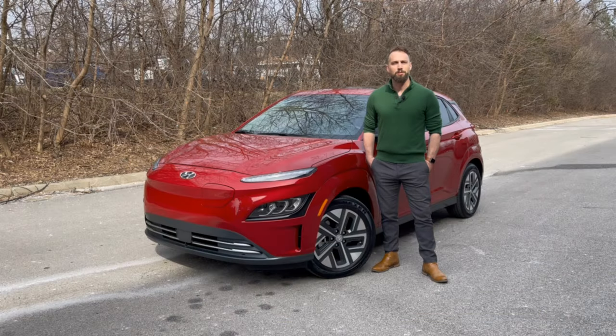The Kona Electric comes in two different trim levels known as the SEL and Limited. SEL models start at $34,000 while the Limited comes in at $42,500. This model here is the Kona Electric Limited that clocks in just under $44,000 out the door. Let's hop in and take a closer look at the 2022 Hyundai Kona Electric.